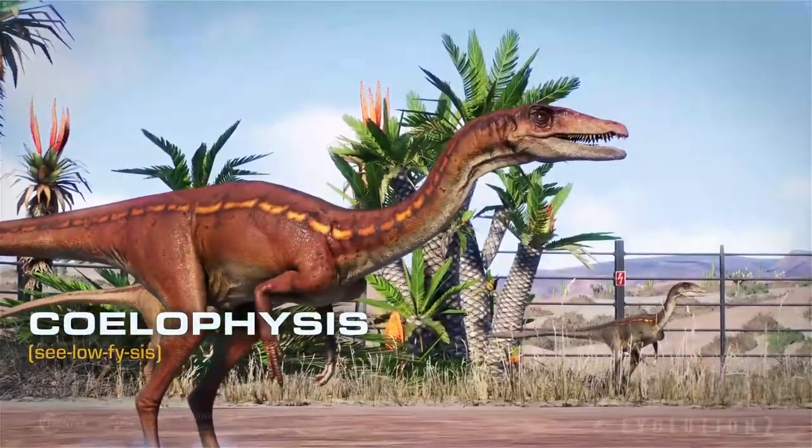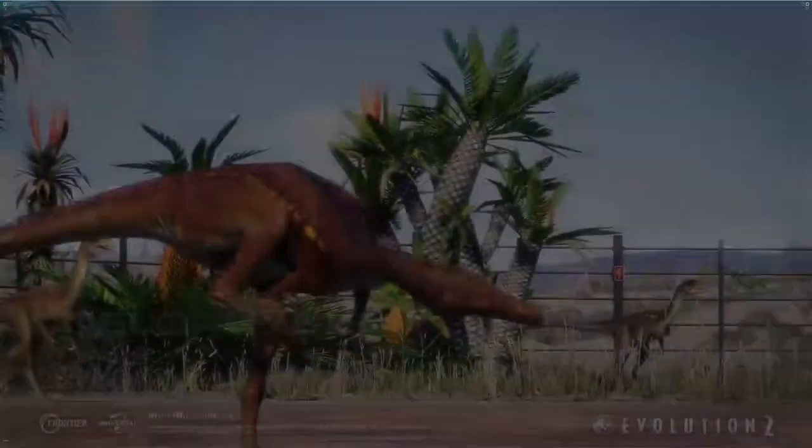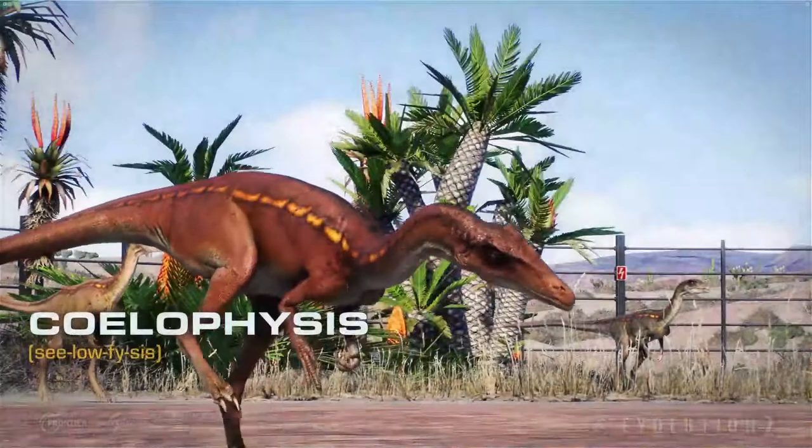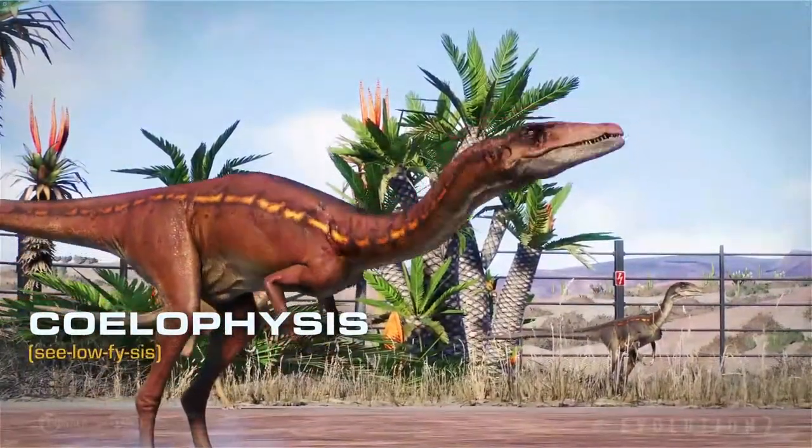Coelophysis is a small bipedal carnivore from the late Triassic period. It was first revealed in the trailer, while some of us mistook it for Compsognathus at first.